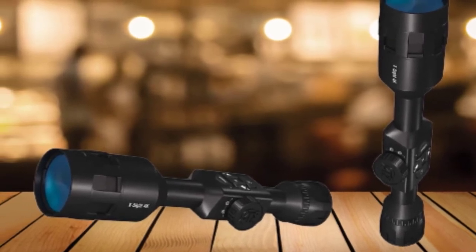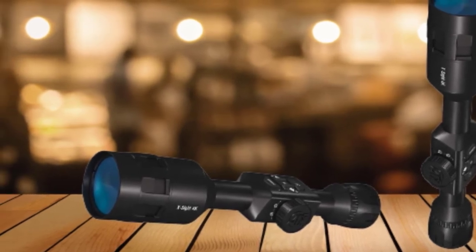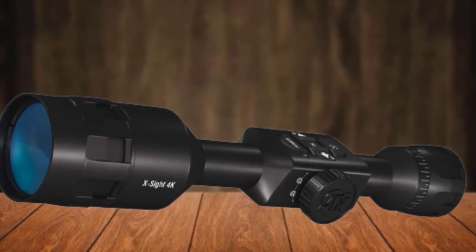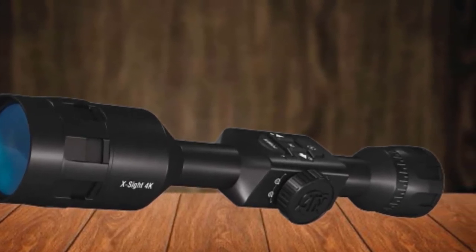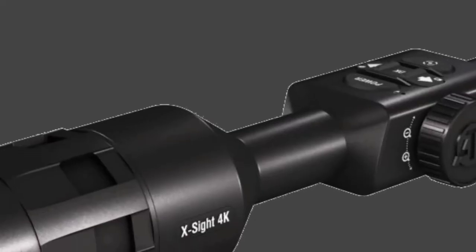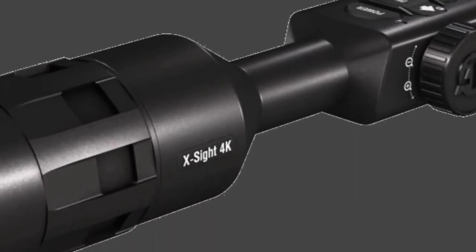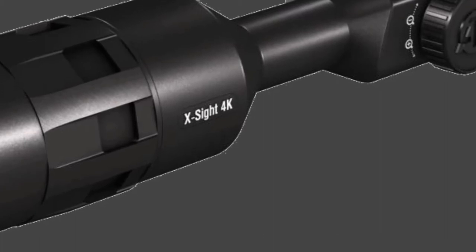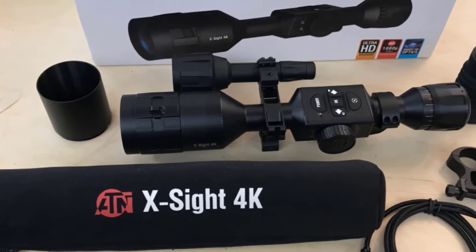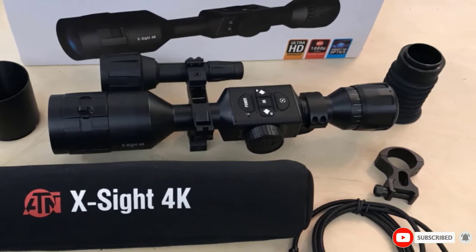Besides, it can help any hunter — newbie or professional — build target intuition and never miss a shot. The ATN X-Sight 4K Pro is described as a hunting gear cheat sheet to help reach the levels of experienced and seasoned hunters. Additionally, it records everything from stalking to hunting games at 1080p Full HD resolution. It also offers real-time video streaming on your devices via a Wi-Fi network. Take the guesswork out of the game and hunt with style — once you're looped in on the riflescope know-hows, you'll never want to hunt without your X-Sight 4K Pro again.